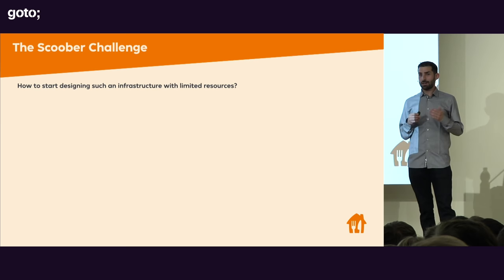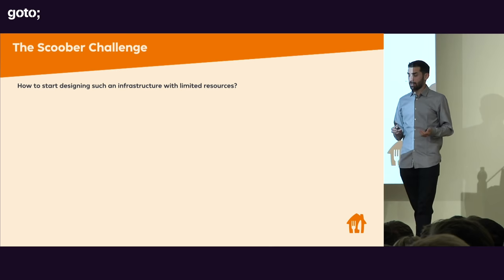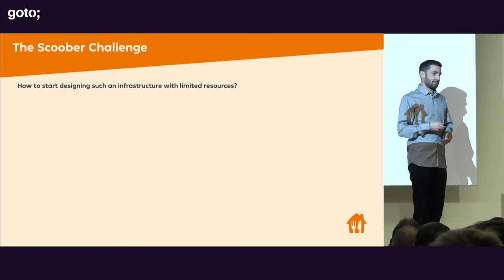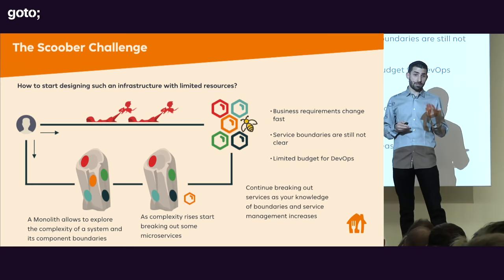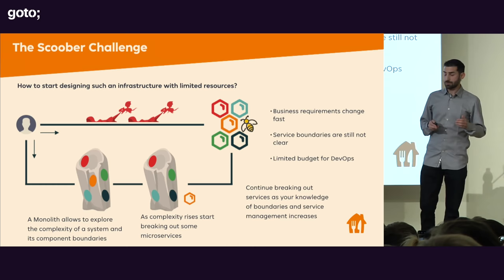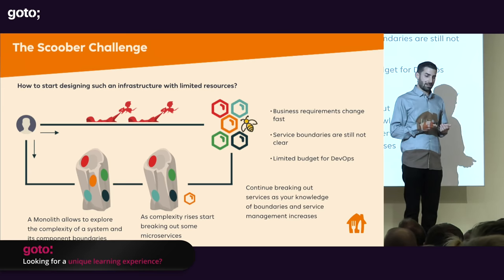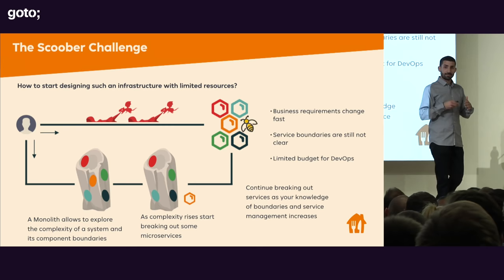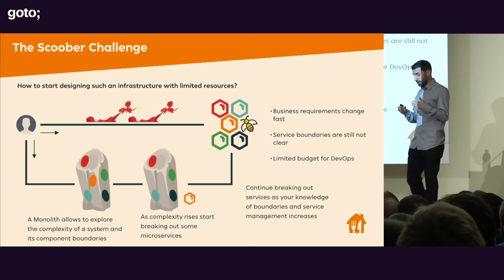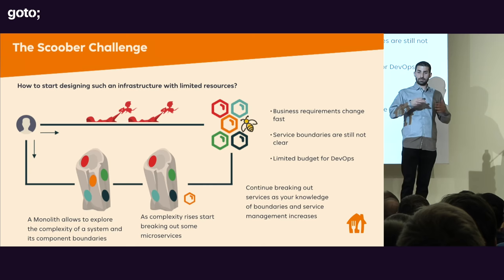How can we start designing such infrastructure from scratch? At the very beginning, when you enter a new market, you have to keep in mind that business requirements will change very fast, service boundaries are not clear, and you often have limited DevOps capacity. In Scoober, we started building a few monoliths, which is not strange or uncommon. A monolith allows you to explore system complexity and component boundaries. Then as complexity rises, you can start breaking out microservices as your knowledge of the market and business rules improves.